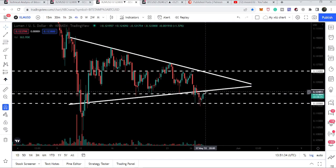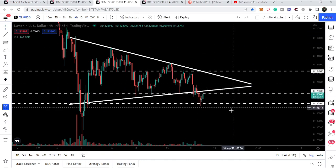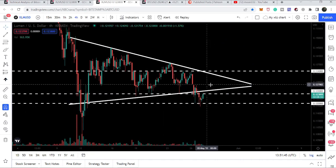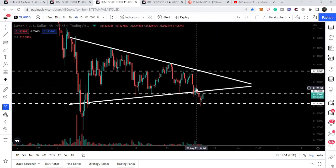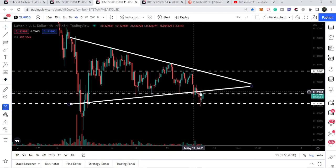If the price breaks out this resistance, it can also break out the uptrend line resistance — that was previously the support of the symmetrical triangle, but has now turned into a very strong resistance. We were recently rejected from this uptrend line resistance, almost at the 12.4-cent resistance level as well.